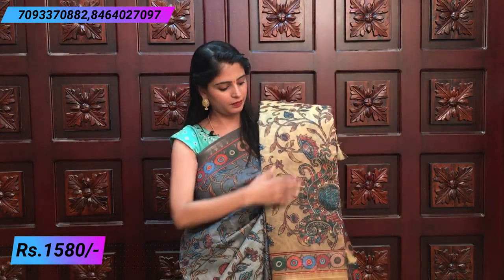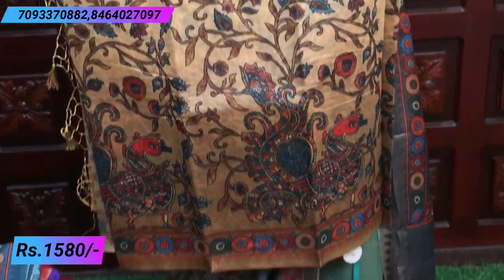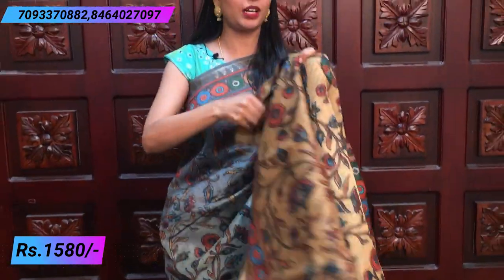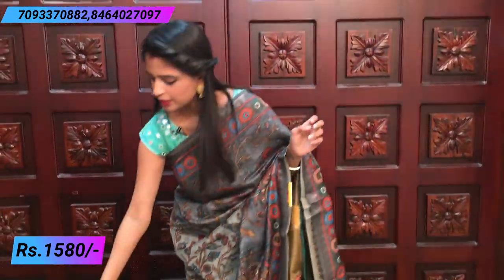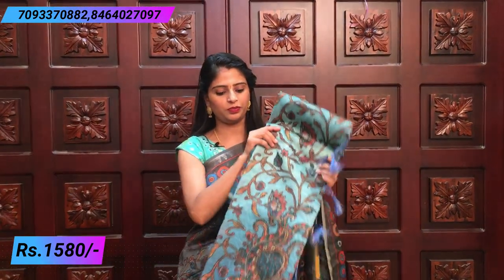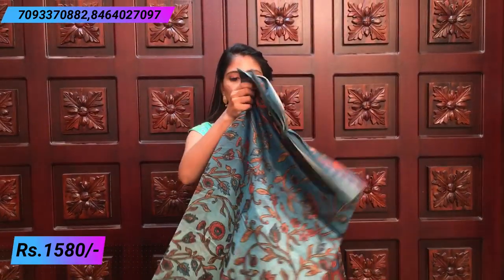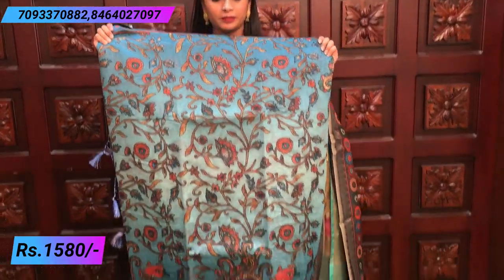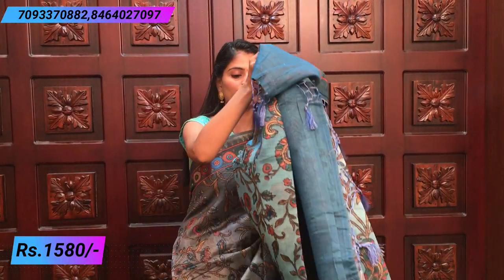Next color is biscuit — a biscuit brown, lightly shaded. It's a very beautiful sari with a dignified look. The pallu is self-color with a printed blouse. The material is very comfortable and easy to handle. It can be hand washed or dry washed.